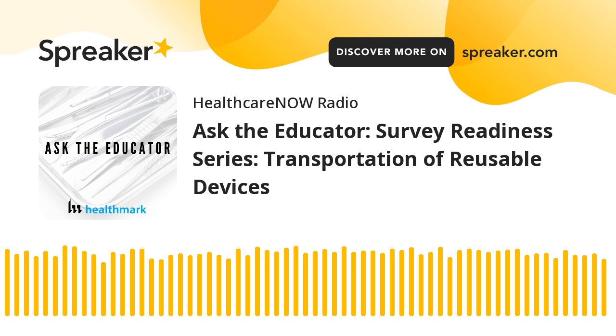Welcome back to the show. This is Kevin Anderson, your host. With me today is Seth Hendy, a clinical education specialist here at Healthmark. Seth, it's always great to have you back on the show. Thanks for having me, Kevin. I love doing these.